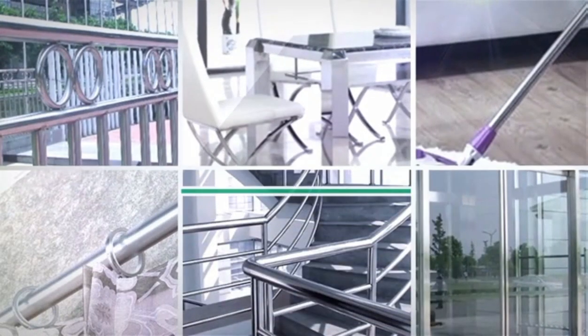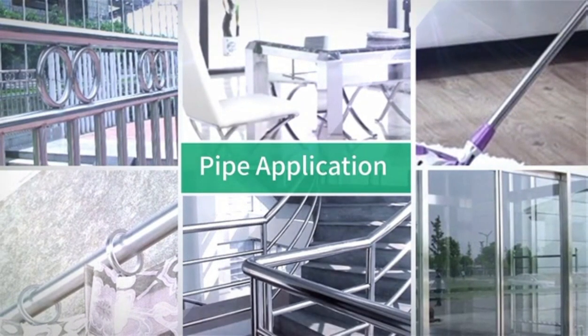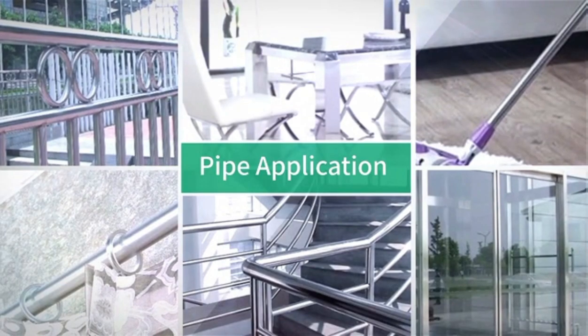The finished pipes are used for decoration such as furniture, hand railing, household electrical appliances, and more.